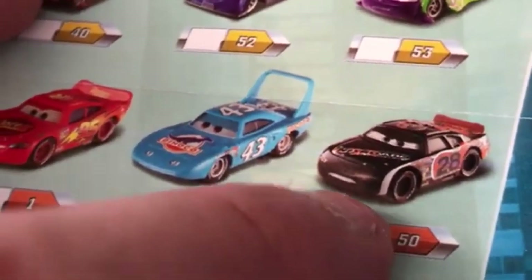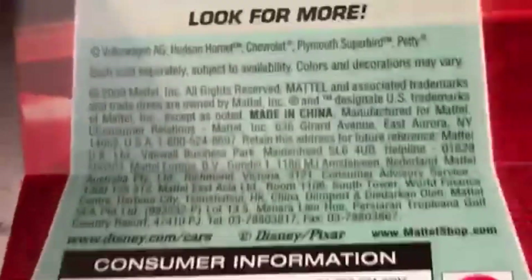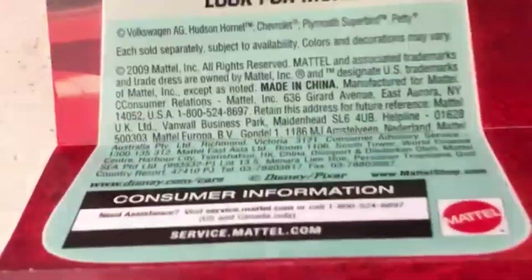I legit thought that's literally just his regular artwork edited to be lenticular. It looks like it. And then Doc and Fillmore — look for more — and then all this fine and dandy legal information.